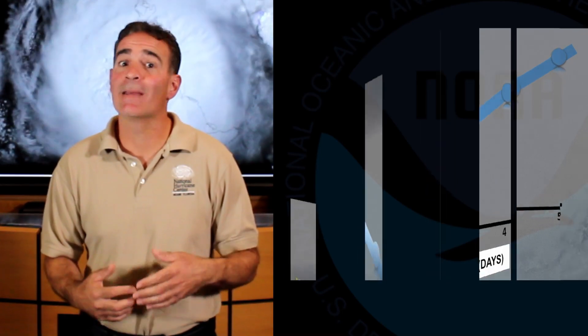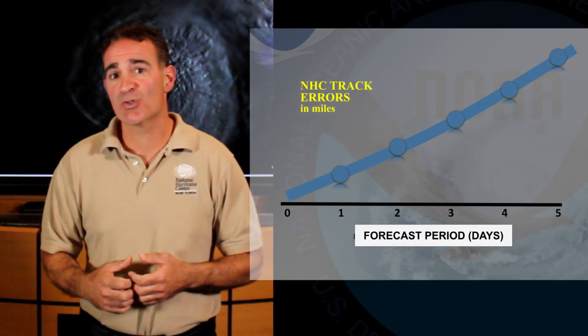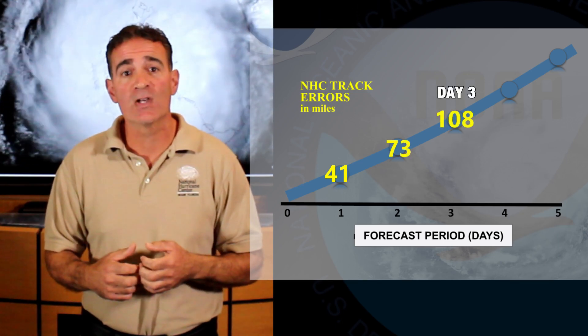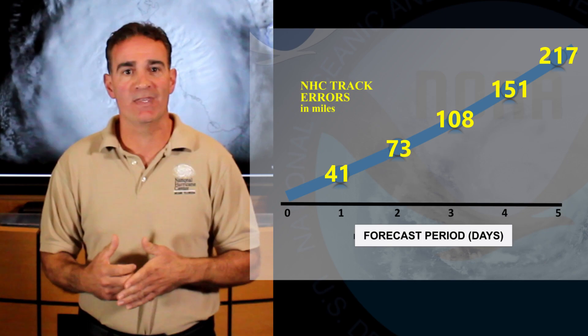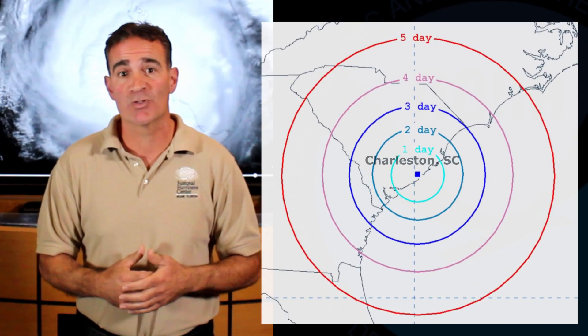Although the forecasts have been getting better, they are far from perfect. Here are the five-year average track errors in the Atlantic Basin. The errors generally increase by about 40 miles for each day of the forecast, and end up near 200 miles by Day 5. To understand what this looks like, check out this figure that shows these errors mapped around Charleston, South Carolina.